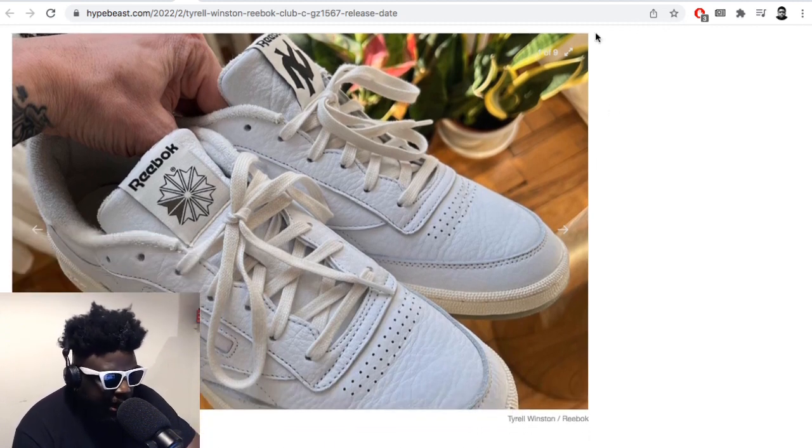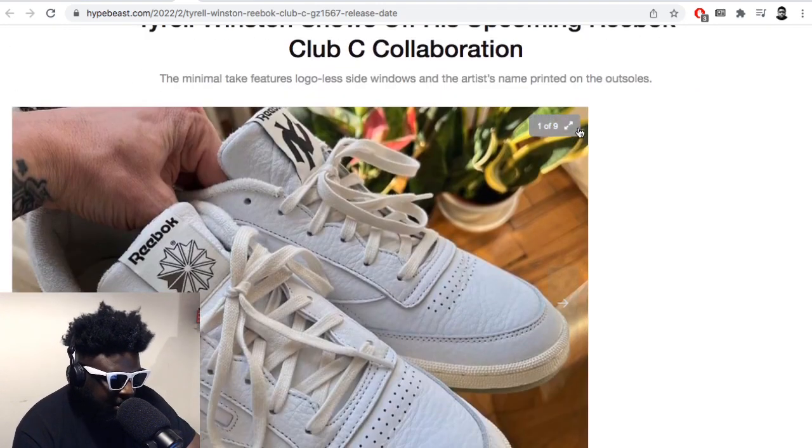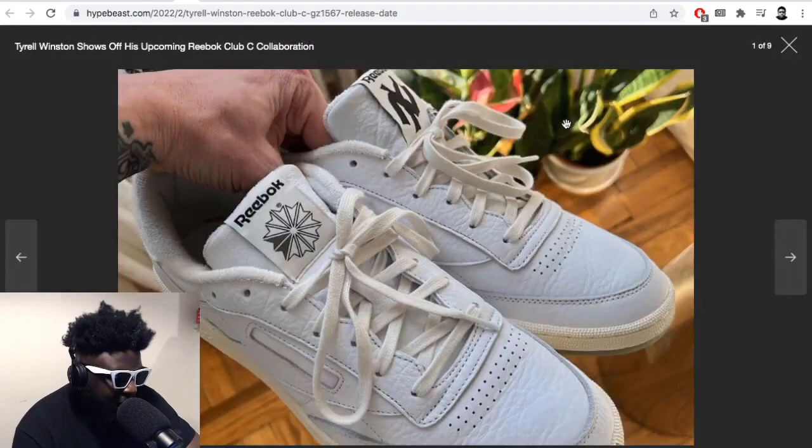And I don't understand why, because I see these Club C's and I just think they are dead. I was just thinking — are these like the quintessential Caucasian male shoe?